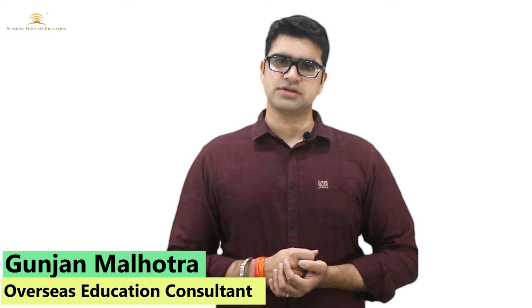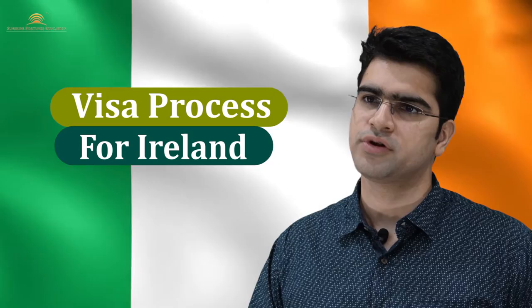Hello everyone, welcome to my channel Sunshine Fortunes Education. I'm Gunjan Malhotra, I'm an overseas education consultant, a career counselor, and I also train students for different types of examinations. Today's video I will tell you about the visa processes.